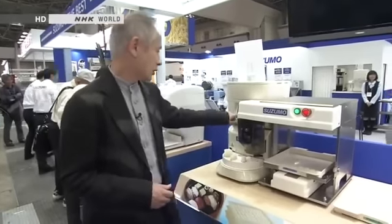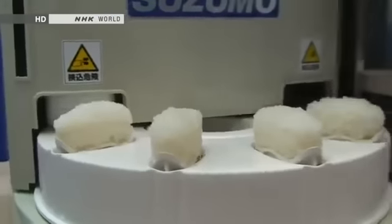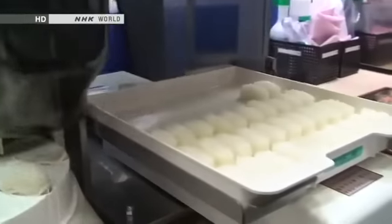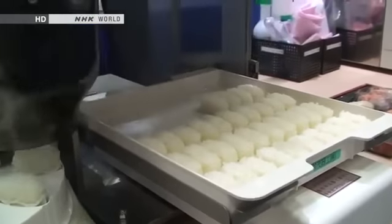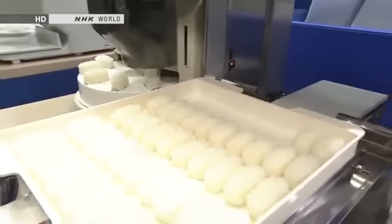I'm at a trade show in Tokyo and this is the latest version of those sushi robots that we just saw in the video. Let me just switch it on. The first generation of these robots cranked out about 1,200 pieces of sushi in an hour. This one does three times that — 3,600.